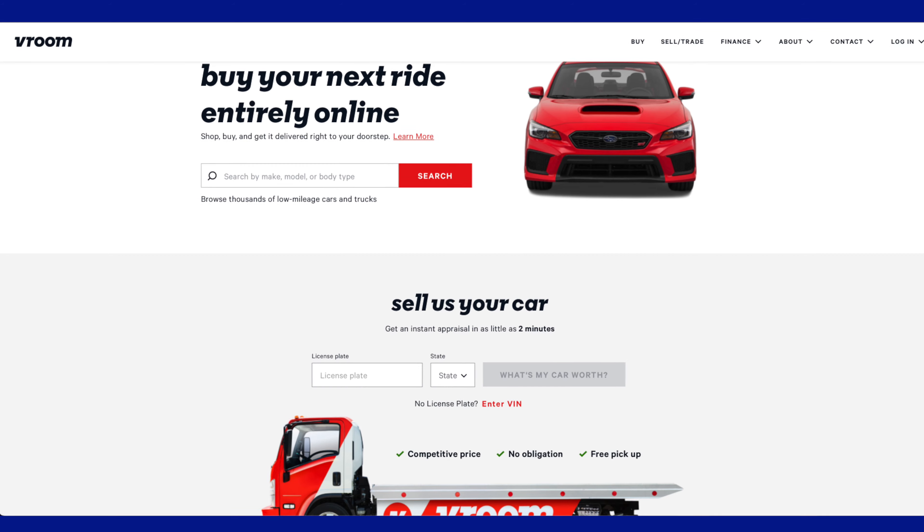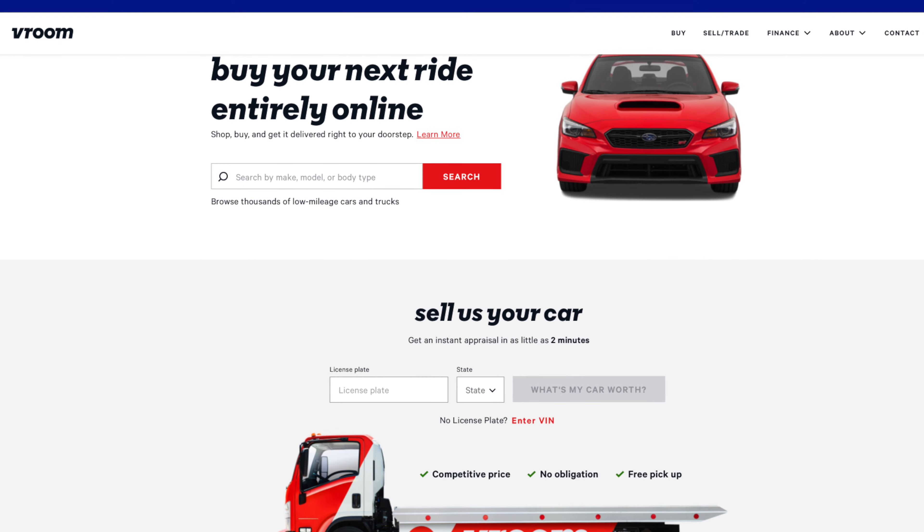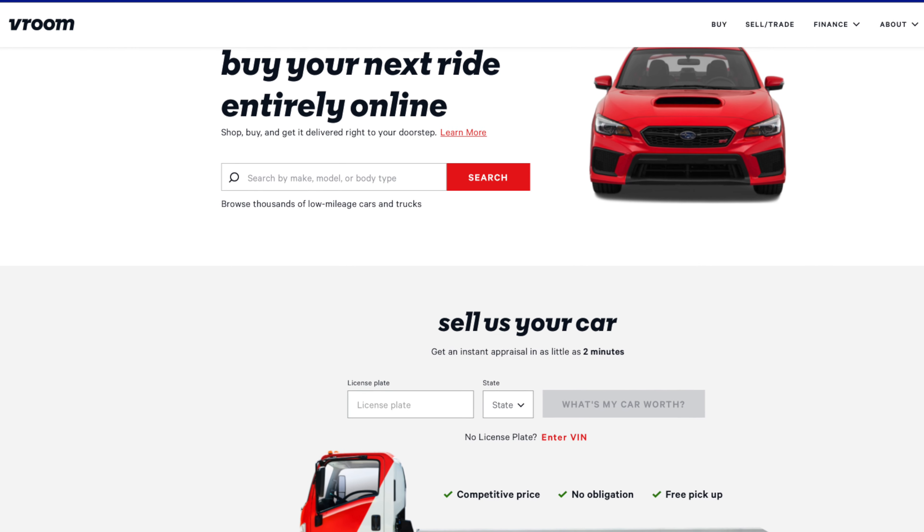We did ultimately sell the car on Vroom — a platform I'd never used before. It's kind of like a CarMax or Carvana where you buy and sell online. I'm going to do a video about that experience. They gave us a trade-in for only about $5,000 less than we had paid for the car two years prior, so selling during high used car values was definitely a bonus.